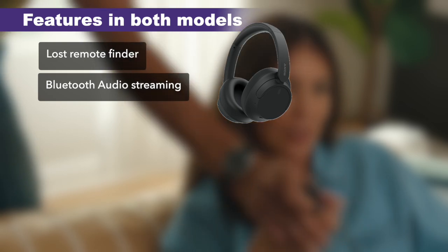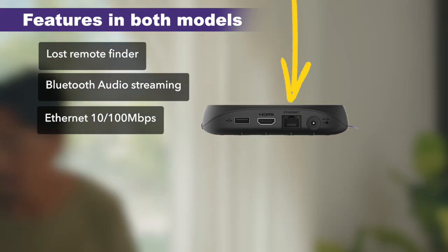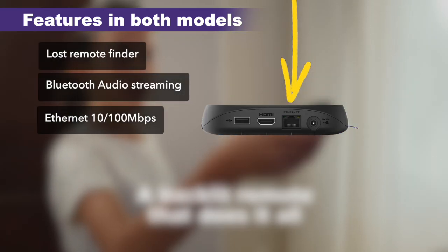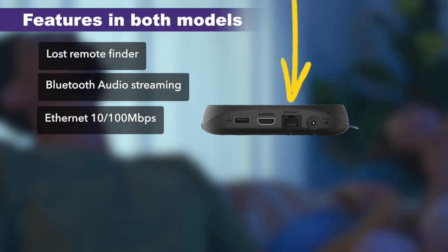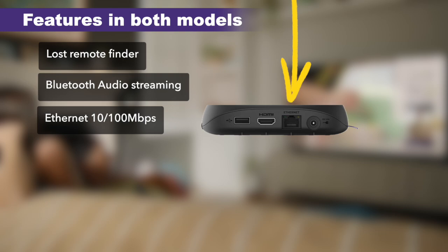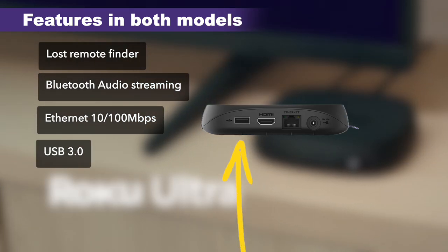Then you have an Ethernet port in both devices, providing a wired connection for faster and more stable speeds. However, speeds are limited to 100 Mbps — Roku hasn't added Gigabit Ethernet to these devices, though it's still much better than Wi-Fi in areas with spotty connections. You also have a USB 3.0 port in both models.